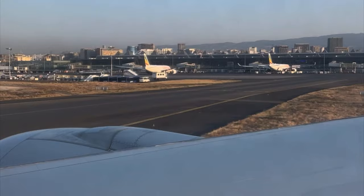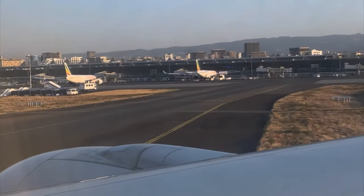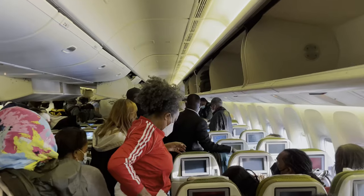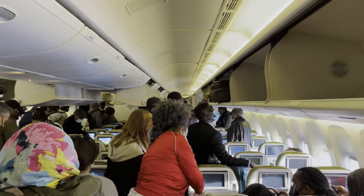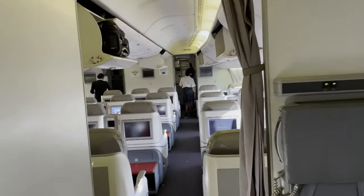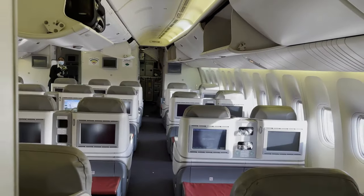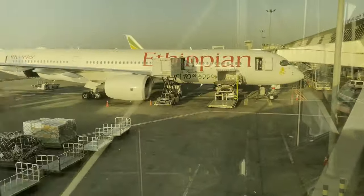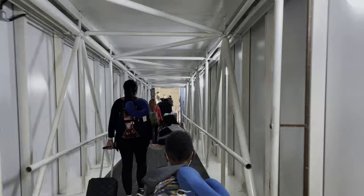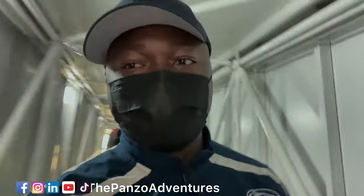I hope that you enjoyed this flight review. If there is something else that we can improve, let us know in the comments, and always remember to be respectful. If you enjoyed this video, be sure to hit the like button and the notification bell so you know when we drop a brand new video. We just landed in Addis Ababa — we are now here in Africa and we're going to catch our next flight to Kinshasa.